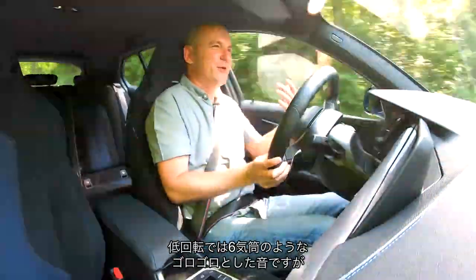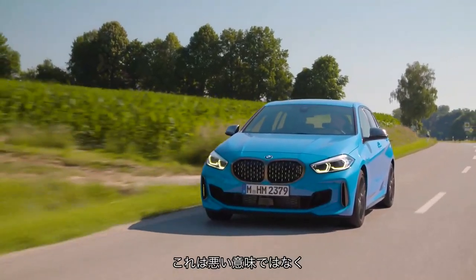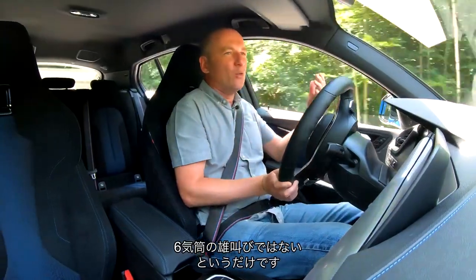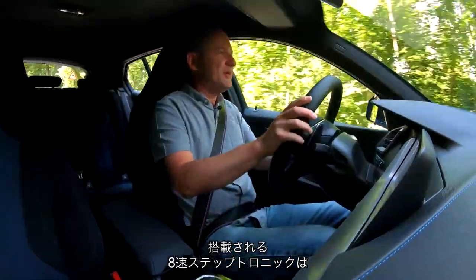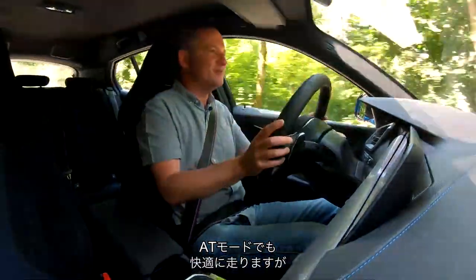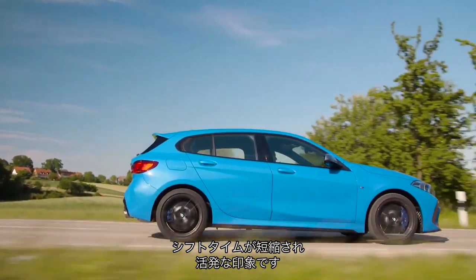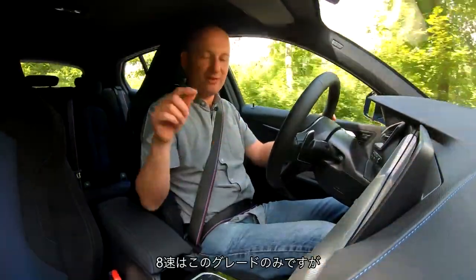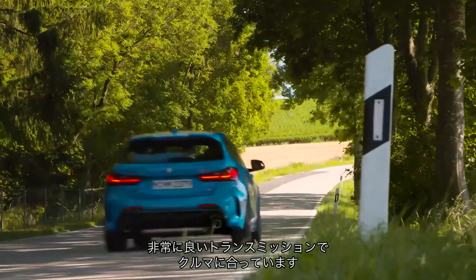It sounds good too, initially — you get the nice burble that you get on the old six-cylinder cars, but work it harder and it starts to get a bit synthesised, particularly in sport mode. It's not a bad sounding unit, it's just not that characterful, creamy six-cylinder howl that we're used to. It's effective though — really effective. This car's fitted with the 8-speed Steptronic which, left to its own devices, happily slurs away, but it responds really quickly to the paddles. They've reduced the shift time and it feels really snappy. Smaller engine cars have the 7-speed DCT or a 6-speed manual, but overall this is a really good transmission — it suits the car.